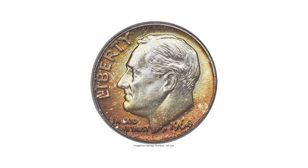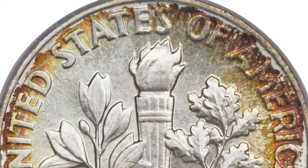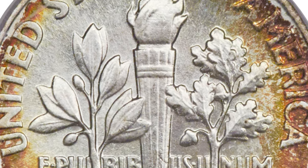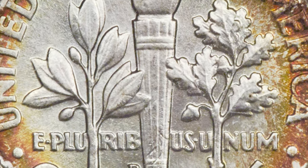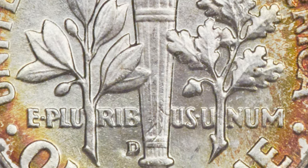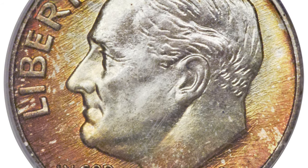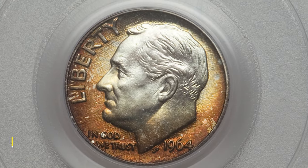Here is a 1964 Roosevelt dime in Mint State 68 with Full Bands. As explained in our many videos on U.S. numismatics, there is a special designation for Mercury and Roosevelt dimes called Full Bands, or FB for short. Full Bands refers to the horizontal twin bands found on the torch that lights the reverse of this popular coin. The PCGS designation requires that both the upper and lower pair of bands on the torch appear distinct and show full separation.